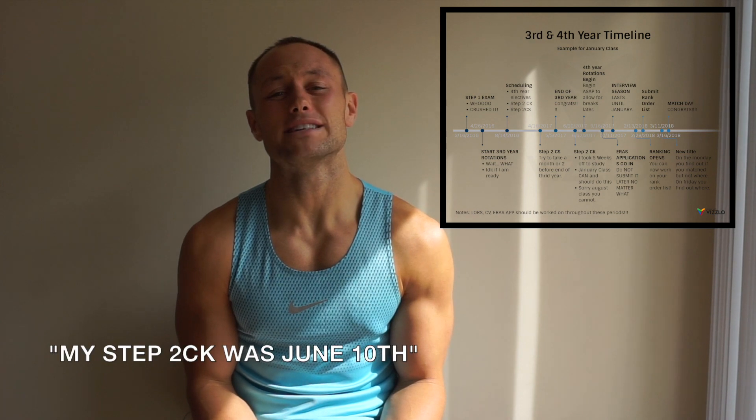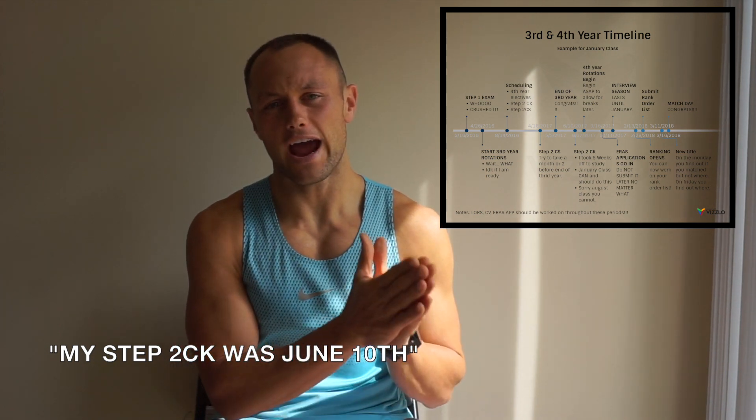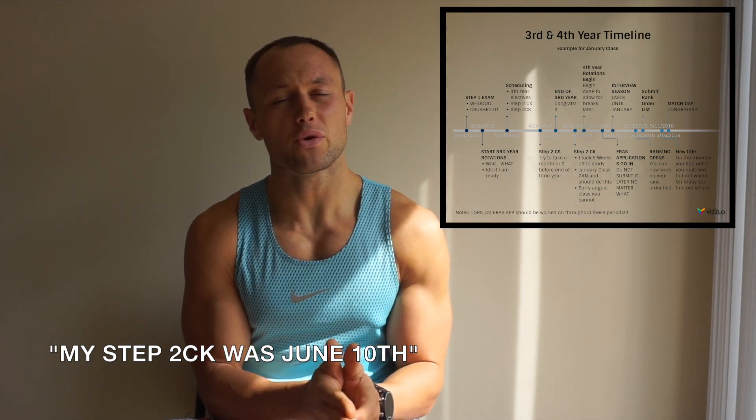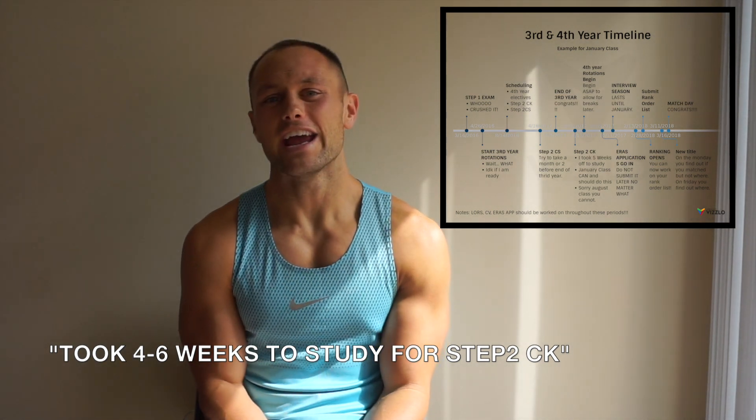My third year went from the end of April all the way until May 5th. Then I took about four weeks to study for Step 2 CK. The timeline is that Step 2 CK should be done after your third year of clinical rotations, and you should take anywhere from four to eight weeks to study for it. If you're the January class, you have a ton of time, which is very beneficial. Also, Step 2 CS — the clinical skills exam — should be scheduled probably a month or a month and a half before the end of your third year. So now you've done Step 2 CS, ended your third year of rotations, and taken four to maybe six weeks to study for Step 2 CK in June.